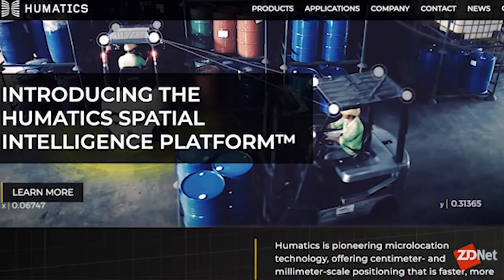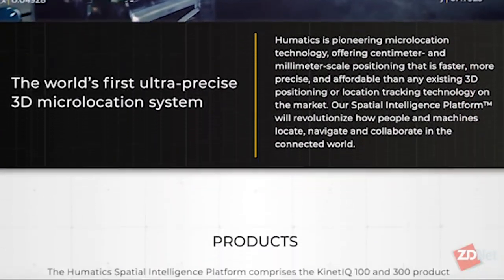What does Humatics do? Humatics is the first four letters of human and the last four letters of robotics, and we make very high-precision navigation systems that allow us to navigate within the built world as a way to connect people, robots, and infrastructure.